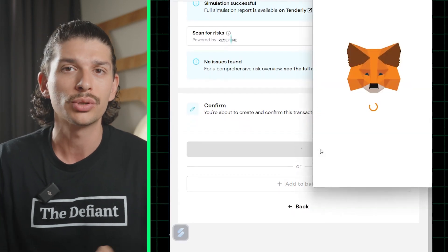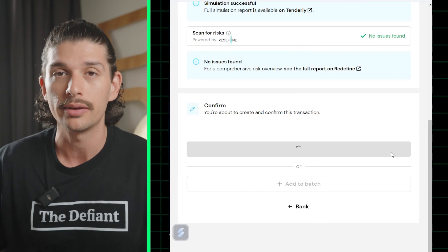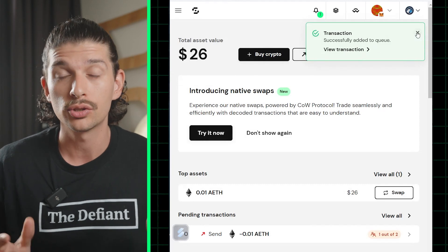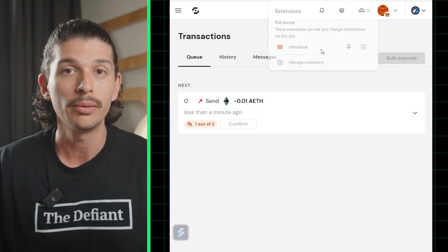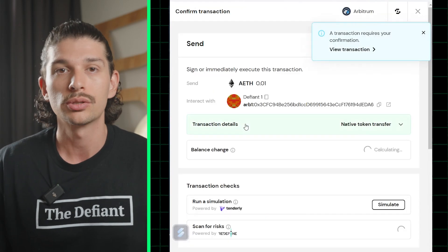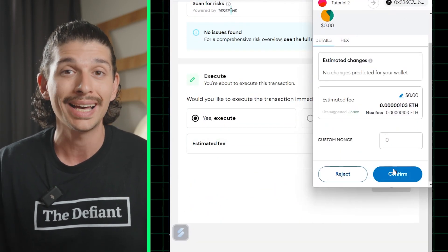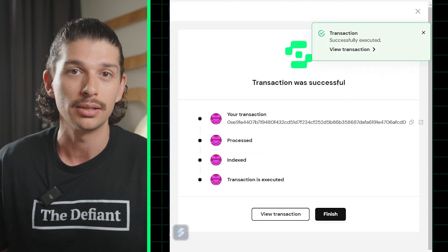After doing so, we can head over to the Transaction tab, and there we'll see the request to send funds out of the safe, marked with a red 1 out of 2, which indicates that our second address is still to sign. Now we'll just have to switch to our other wallet, make sure it's connected to Safe, and then we can confirm the transaction from our second wallet by clicking on Execute. Once the transaction goes through, we can click Finish, and the details of our confirmed transaction will be shown to us. The transaction will be added to the History tab, and our funds have been successfully sent out of the safe.